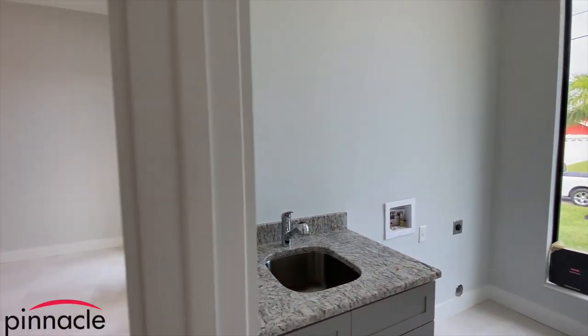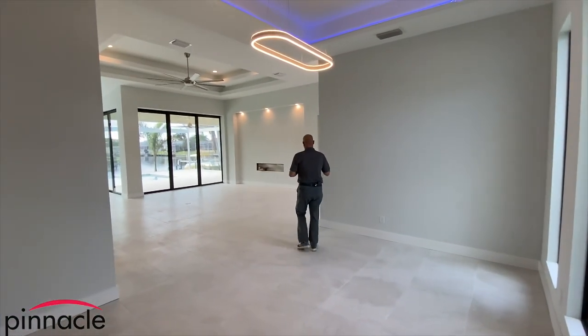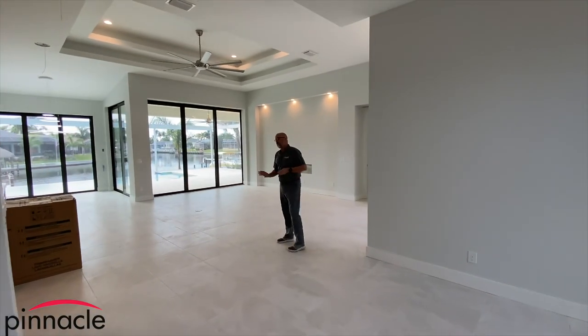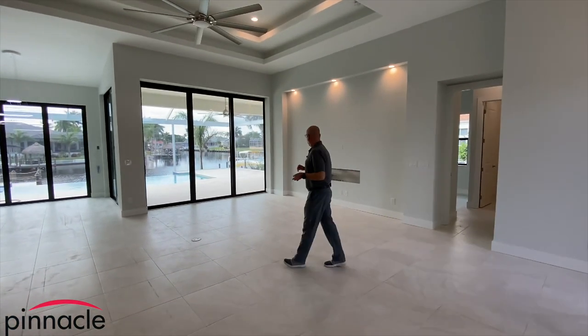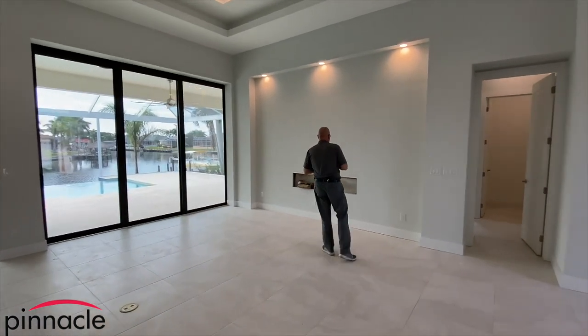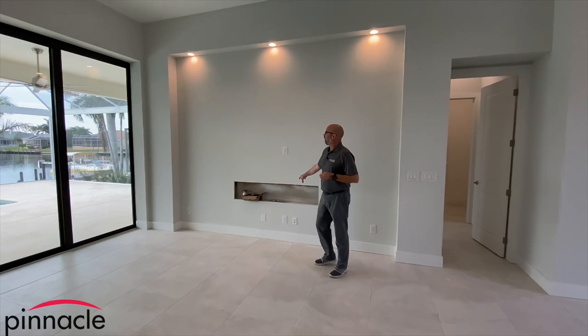This is going to be a vacation rental for the homeowner — three bedrooms, three baths. Each bedroom has a bathroom off of it. Over here we have the entertainment niche, and the homeowner will be putting a small fireplace here.